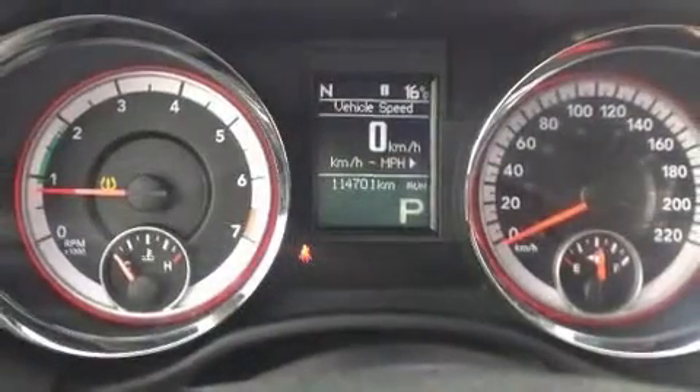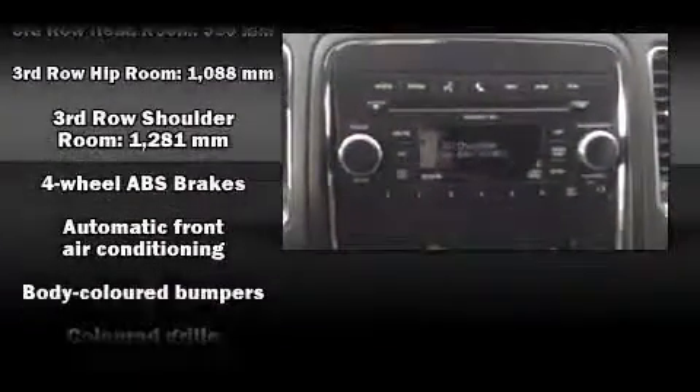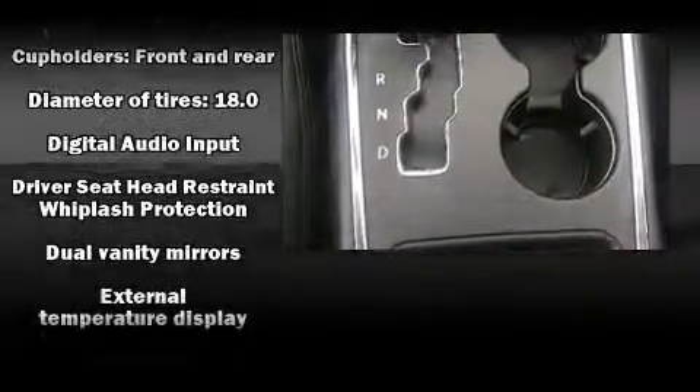Audio features include a CD player with MP3 capability, steering wheel-mounted audio controls, and six speakers enhancing the audio experience throughout the interior.